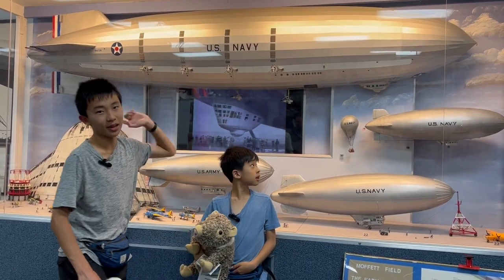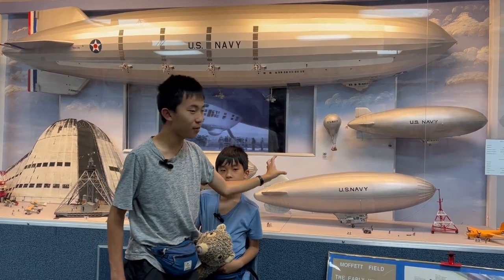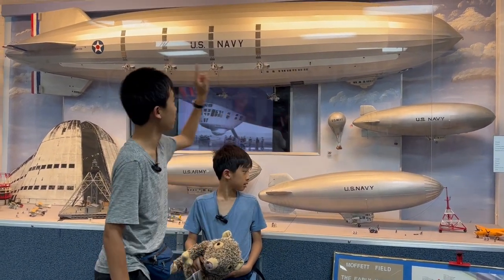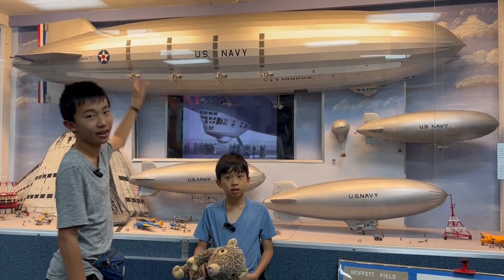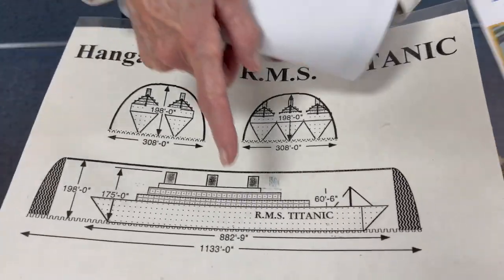This is a model of the Macon, which was an airship. The difference between this and blimps is that a blimp was basically a giant balloon, but this one had people all inside, and it was so big that you could fit the Titanic in there — two of them.